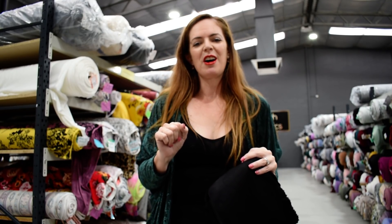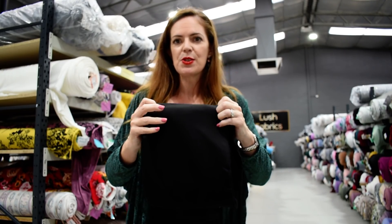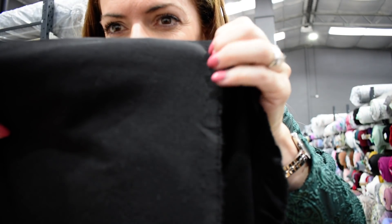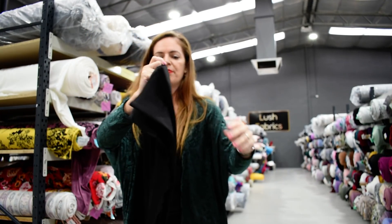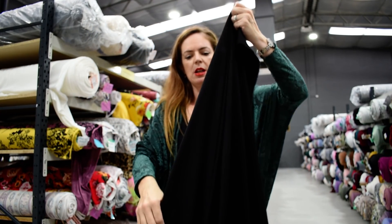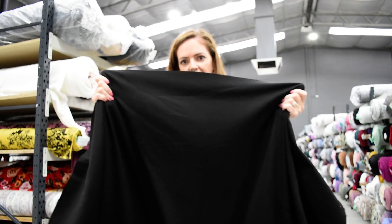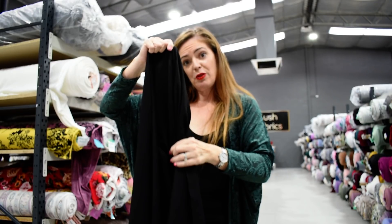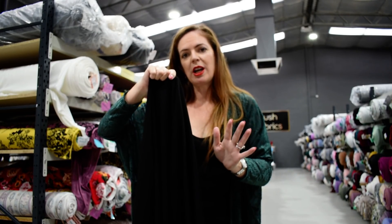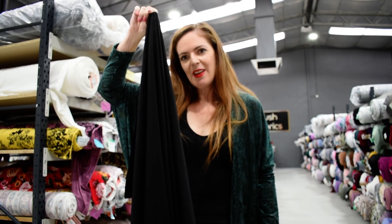It's 65.5% rayon, 35.5% nylon, and 4% spandex. It feels really nice — it's a soft feeling ponty. It's got good vertical stretch there as well, which is great if you want to make some pants, because often you do need some vertical stretch in pants.